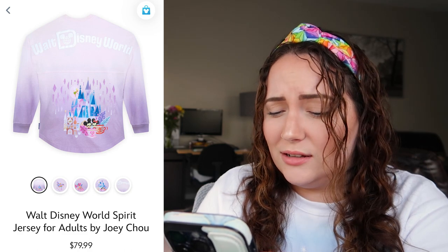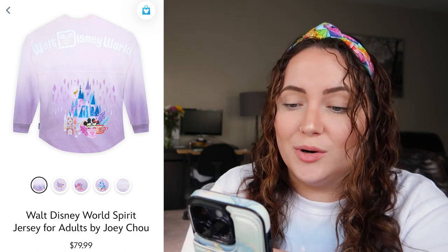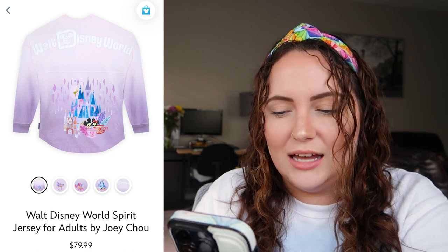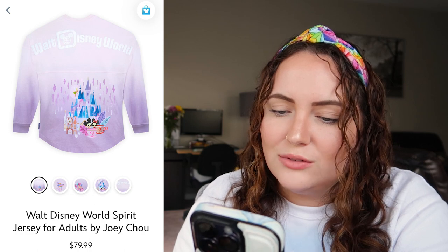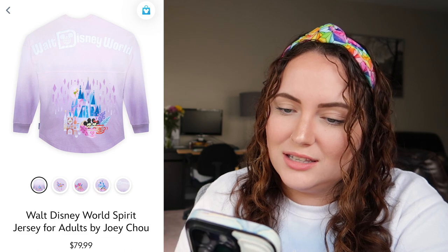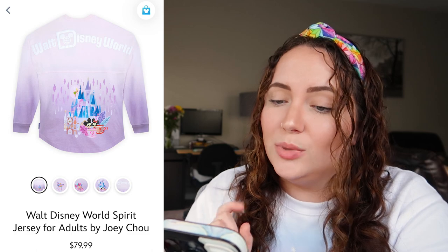Next we have the Walt Disney World spirit jersey by Joey Cho — I think that's how you pronounce it, correct me if I'm wrong. I think his artwork is gorgeous, but I'm not 100% sure it's for me — it's mainly the eyes that throw me off. I do really like the ombre effect from lilac to lavender, and it honestly looks like frozen fractals behind the castle, which is cute. It's a solid spirit jersey. I'd give it a 9 out of 10, but I wouldn't purchase it.